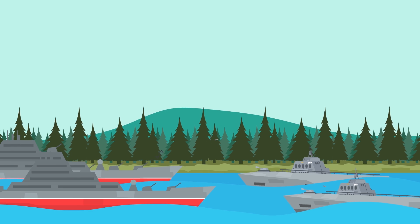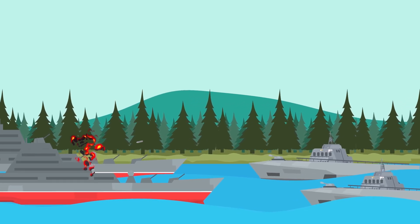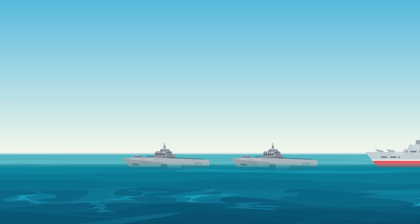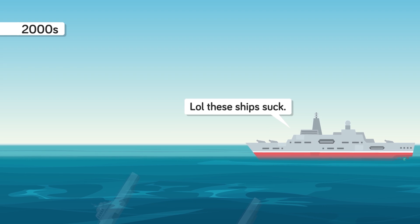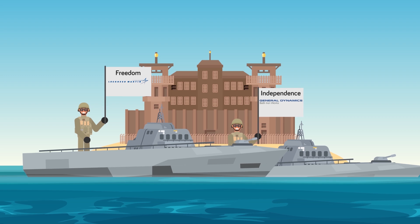Before the problems started, the LCS was hyped up to be a fighter, claimed to be capable of going up against larger ships with ease. It would also be able to infiltrate harbors and difficult-to-reach waterways because of its size. But none of this ever happened, and the new vision for the LCS in the 2000s was a fast, lightweight vessel that could carry out basic missions. Even this expectation ended up being too difficult for the Littoral Combat Ships to meet.